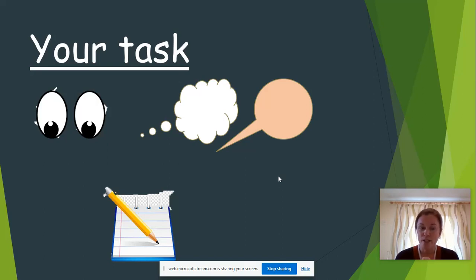Grown-ups, you could do the shared write. The whole idea today is they get their ideas down. You can sound-talk it together. You might write a sound, your grown-up might write a sound. Or you might write the first part of the word — the bits you can hear and the bits you know — and your grown-up can write the rest. Once you've written that list, keep it somewhere safe, because it's going to really help next week.